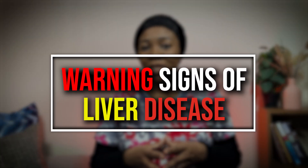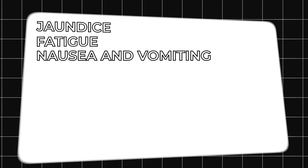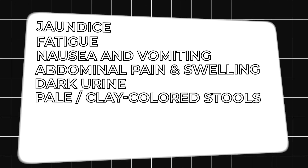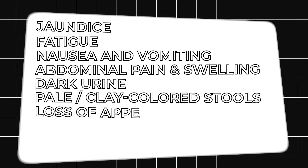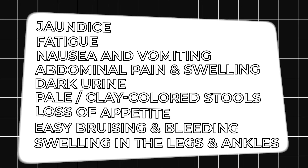The warning signs of liver disease may include jaundice — that's yellowing of the skin and eyes — fatigue, nausea and vomiting, abdominal pain and swelling, dark urine, pale or clay-colored stools, loss of appetite, easy bruising and bleeding, and swelling in the legs and ankles.